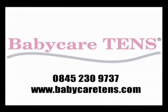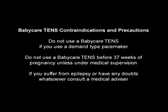For more information about Baby Care TENS, please call our information hotline on 0845 230 9737 or visit our website at www.babycaretens.com.